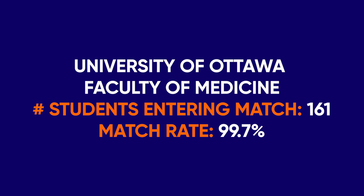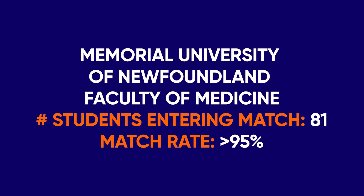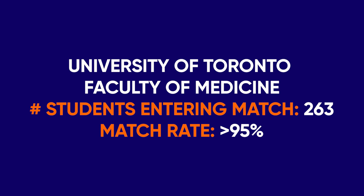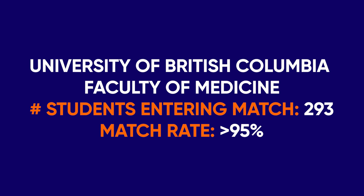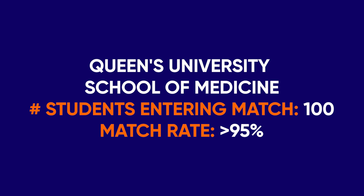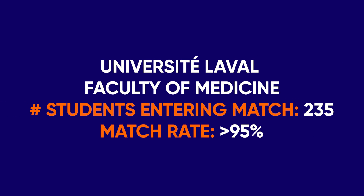Number two, University of Ottawa Faculty of Medicine, 161 students, 99.7% match rate. Number three, Memorial University of Newfoundland Faculty of Medicine, 81 students, over 95%. Number four, University of Toronto Faculty of Medicine, 263 students, over 95%. Number five, University of British Columbia Faculty of Medicine, 293 students, over 95%. Number six, Queen's University School of Medicine, 100 students, over 95%. Number seven, Université Laval Faculty of Medicine, 235 students, over 95%. Number eight, Schulich School of Medicine at Western University, 172 students, over 95%.